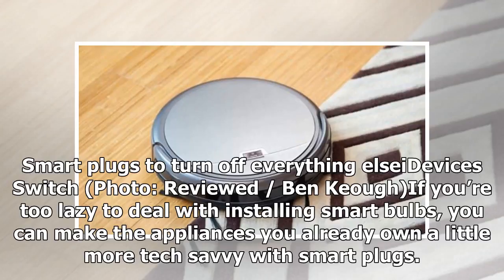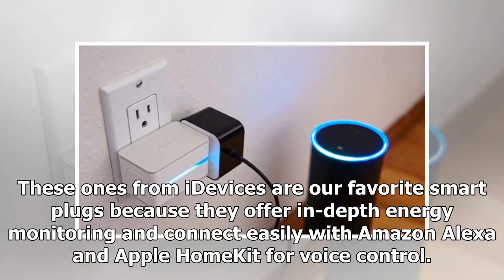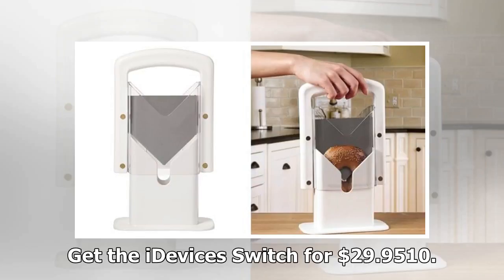Product 9: Smart plugs to turn off everything else — iDevices Switch. If you're too lazy to deal with installing smart bulbs, you can make the appliances you already own a little more tech savvy with smart plugs. These helpful gadgets let you turn your other devices on and off through your phone, allowing you to control things like lights, coffee makers, your Instant Pot, and more without getting up. These ones from iDevices are our favorite smart plugs because they offer in-depth energy monitoring and connect easily with Amazon Alexa and Apple HomeKit for voice control. Plus, they're an inexpensive way to upgrade your home. Get the iDevices Switch for $29.95.